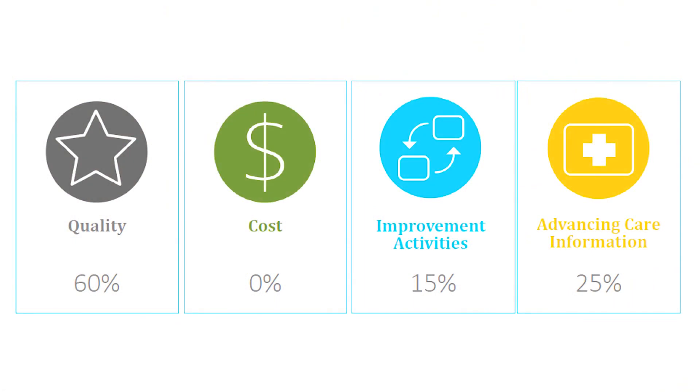As you probably know by now, MIPS is essentially the combination of three programs that exist today: Meaningful Use, PQRS, and the Value-Based Modifier. However, CMS decided to throw in CPIA as another component that will contribute to your total MIPS score.